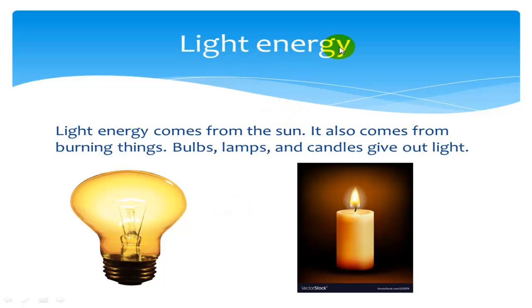Light energy. Light energy comes from the sun. It also comes from burning things. Bulbs, lamps, and candles give out light energy.